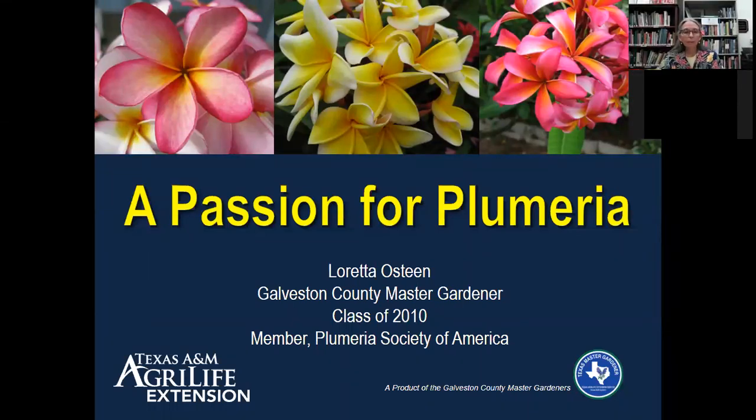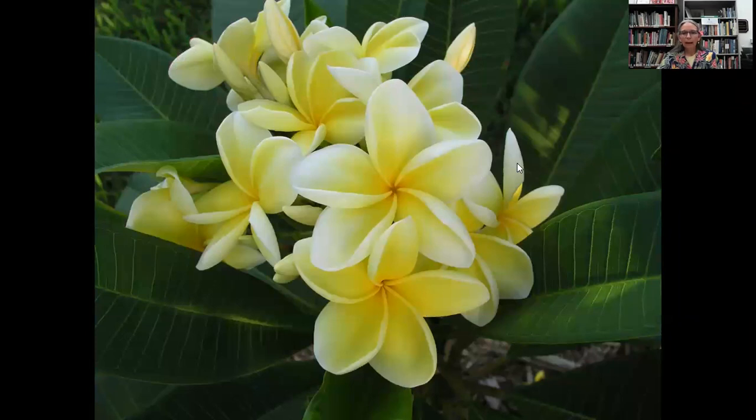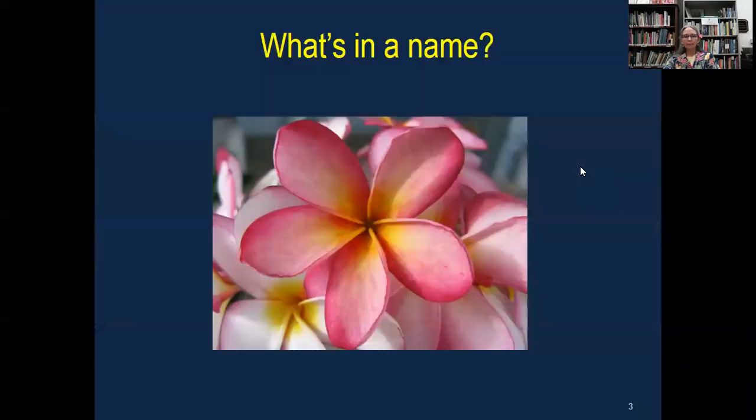Thank you so much for joining this, and bear with me — it's my first time to do a Zoom presentation. There will be some photos in this presentation, and they are all my photos. These are plumeria that can be grown in Galveston County area. I occasionally put in photos just to brighten things up so that we can look at them and go 'ooh, ah,' especially this year.